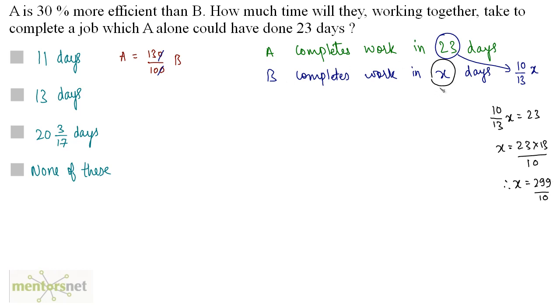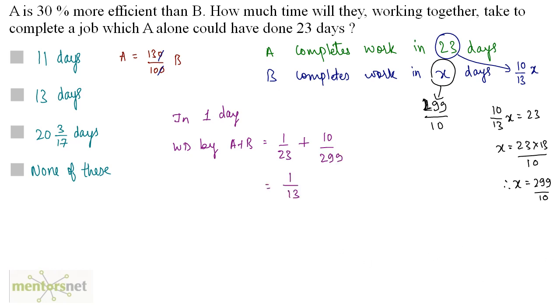Now we have the time taken by A and B. The work done by both A and B together in one day equals 1/23 plus 10/299. Solving this gives 1/13 as the work done by both A and B together in one day. So 1/13 of the work is done in one day, meaning the total work is completed in 13 days — the reciprocal of this term.